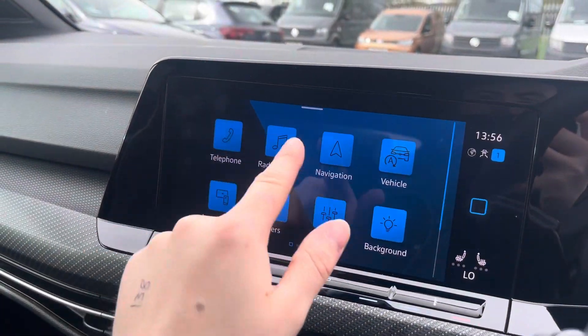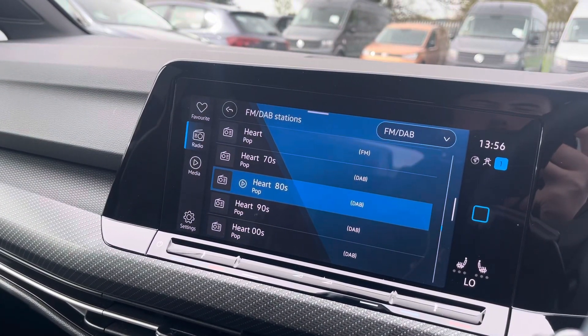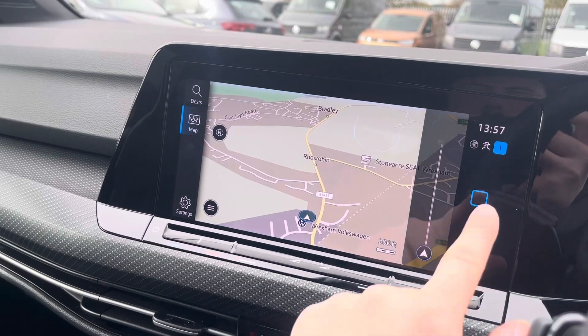On to the infotainment system, you can connect your phone for hands-free use. Radio media allows you to tune into FM and DAB channels or use media streaming via Bluetooth. Navigation allows you to find destinations with ease and plan your journey ahead.